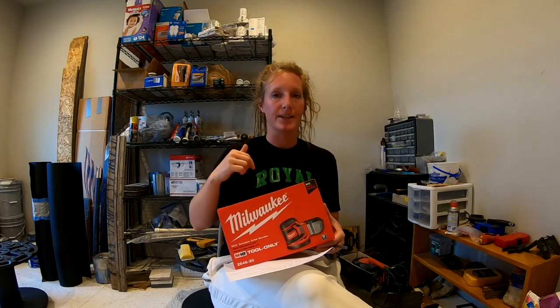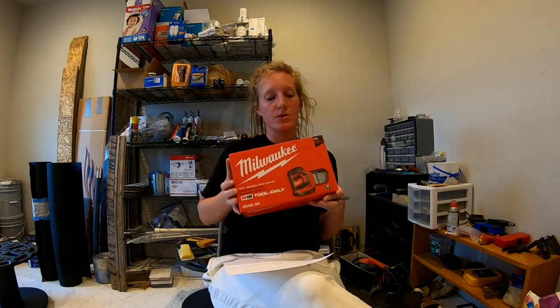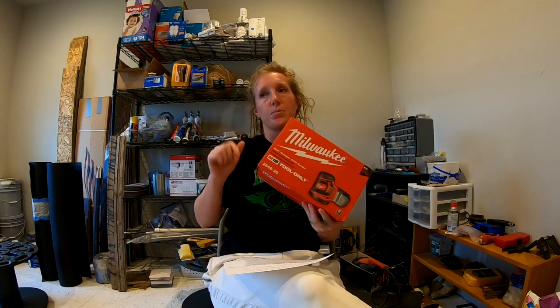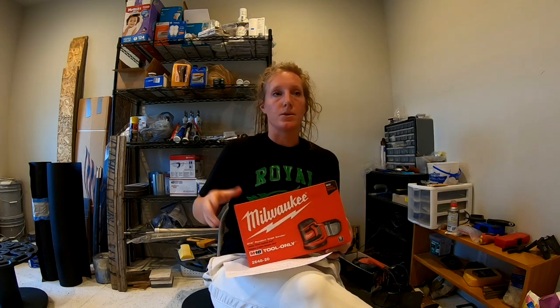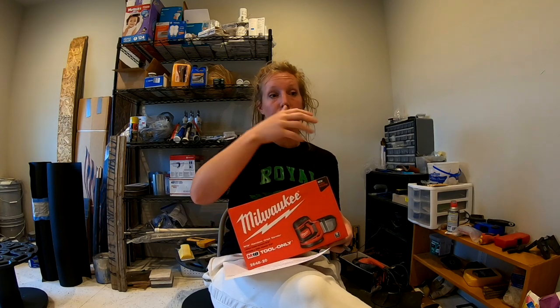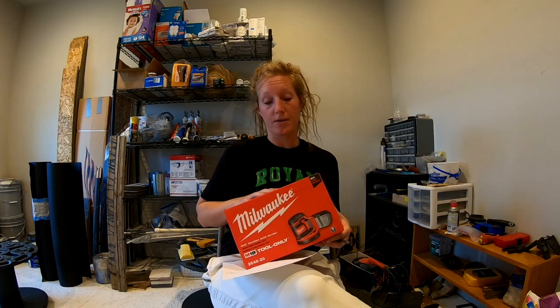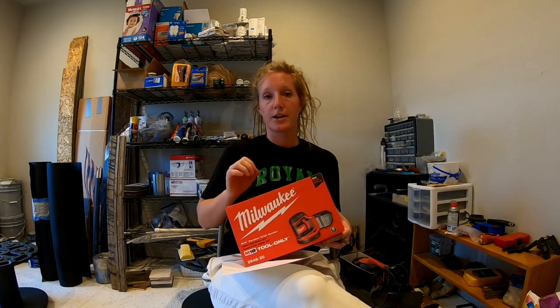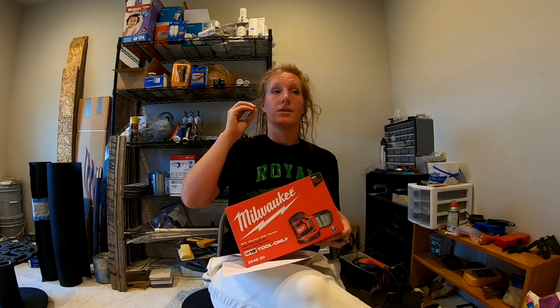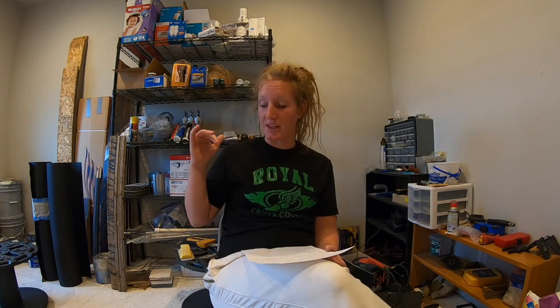If you are buying a bunch of your own tools, pick a brand and stick with it because then you can use the batteries interchangeably. If you end up with a bunch of different brands, keeping track of the batteries is a nightmare. We use Milwaukee because before we started building, Farmer went to a farming event and won a pack of Milwaukee tools, so we just went from there. I recommend sticking with whatever brand you start with.